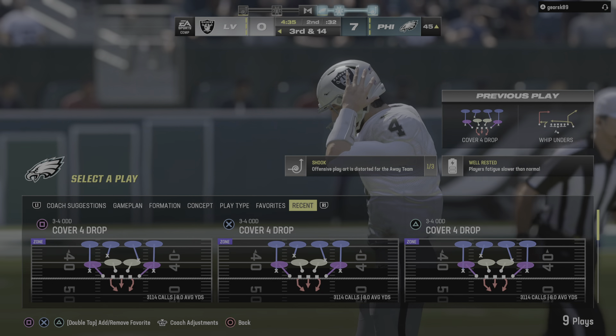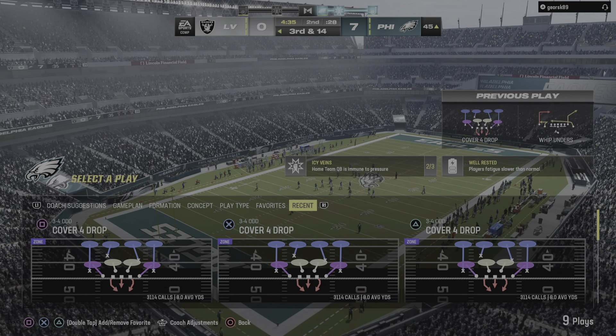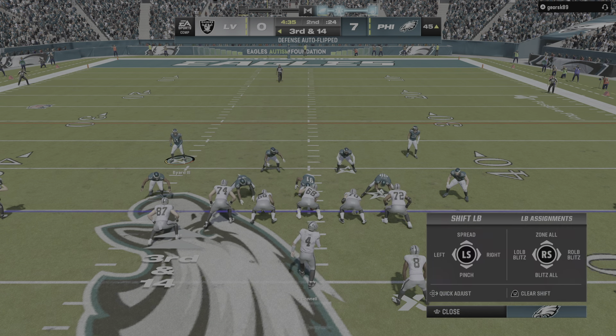After one quarter, it's a 7-0 ball game on EA Sports.